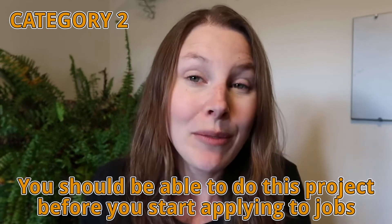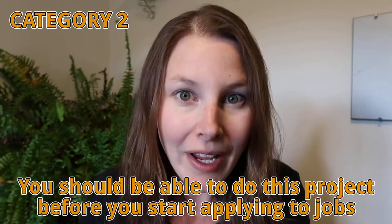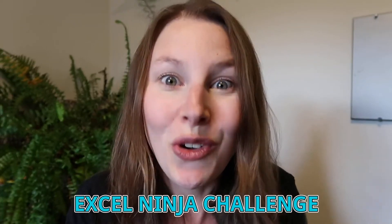If you're in category two — someone that doesn't know how to complete this project completely on your own — that is totally fine. This really is a project you should know how to do before you start applying for actuarial jobs or internships. If you don't know how to do it, that's okay, because next week we are starting our Excel Ninja Challenge and I'd love to invite you to join us.